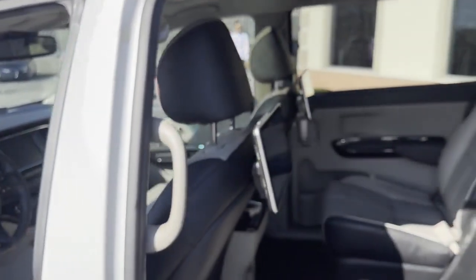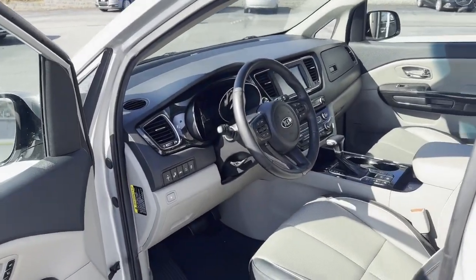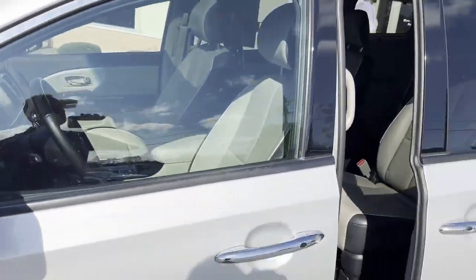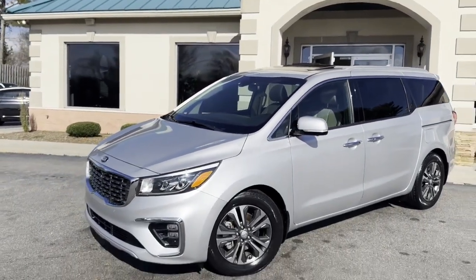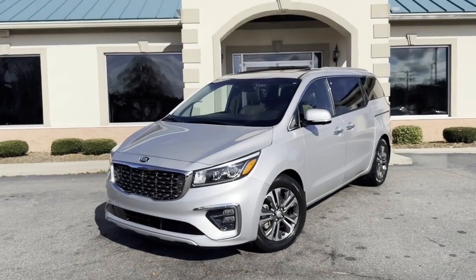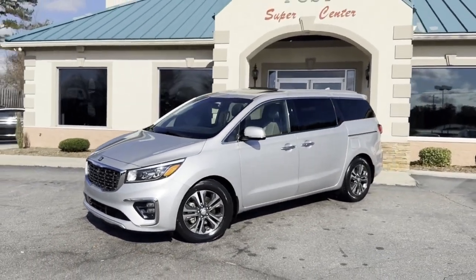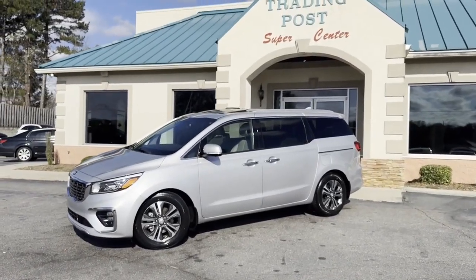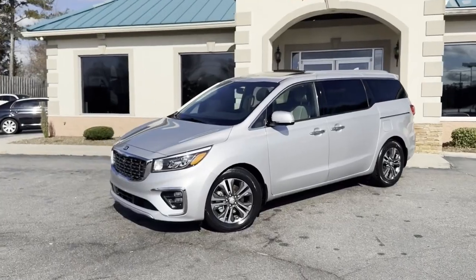828-464-0600. Or tradingpostcars.com to apply. Trading Post, family owned and operated 45 years in business by my family. Great people, awesome prices. 2020 Kia Sedona SX, loaded here at the Trading Post. Call us today: 828-464-0600. Tradingpostcars.com. You're going to love this van.